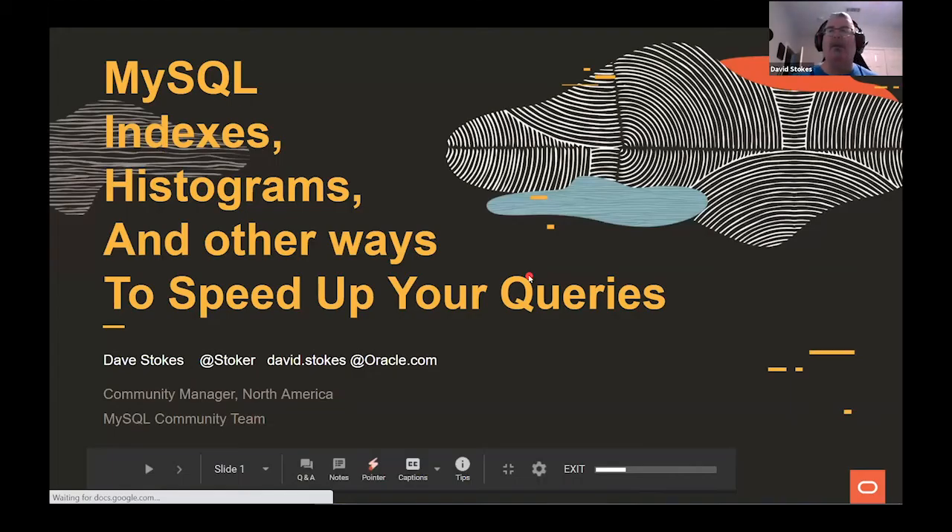Today we're talking about indexes, histograms, and other ways to speed up your queries. This is kind of a dry subject — we'll get into that more later.